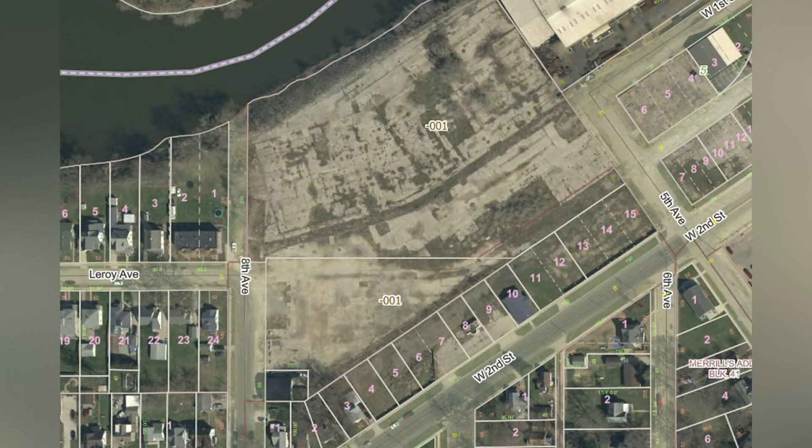But before that can happen, the city needs your help. Joining us now to break this all down is Rock Falls City Administrator Robin Blackert. Robin, thank you so much for joining us here today. Thank you for having me. Why don't we start with the obvious — what is a brownfield?